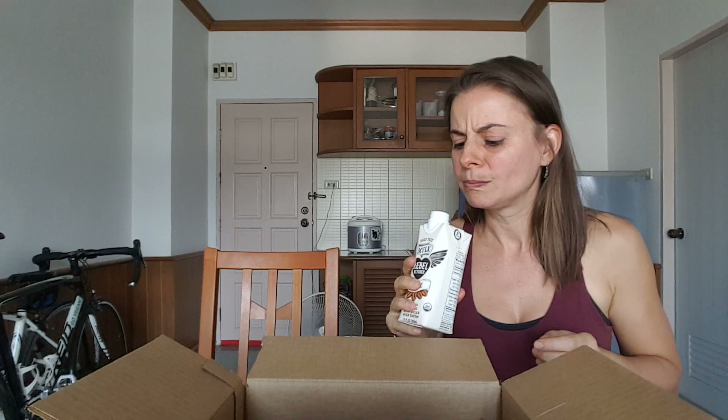The next one is some vegan milk — coconut milk with coffee by Rebel Kitchen. So we usually don't drink coffee, but we are willing to put ourselves on the line. Come on, you do it first. Thumbs down from us for that one.